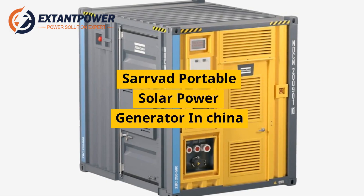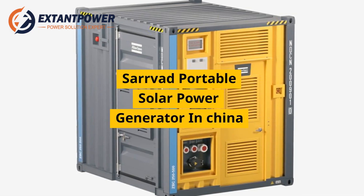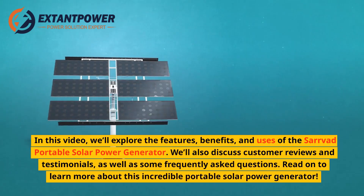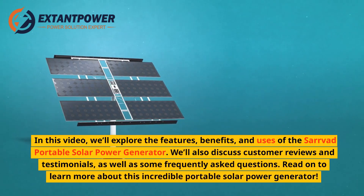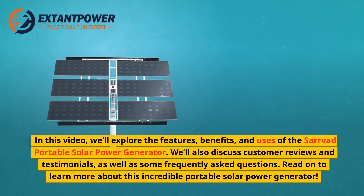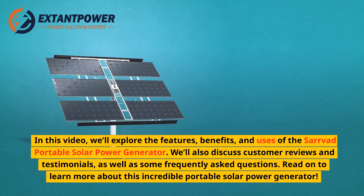Servod Portable Solar Power Generator in China. In this video, we'll explore the features, benefits, and uses of the Servod Portable Solar Power Generator. We'll also discuss customer reviews and testimonials, as well as some frequently asked questions. Read on to learn more about this incredible portable solar power generator.